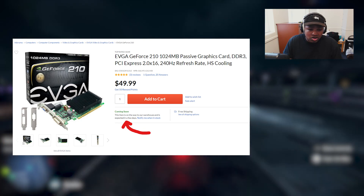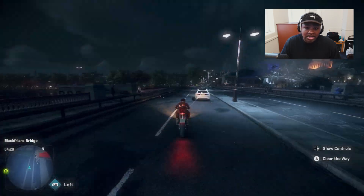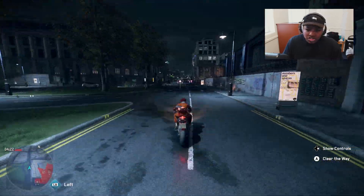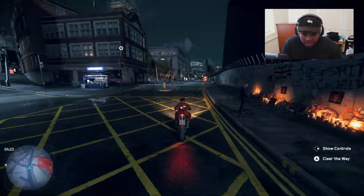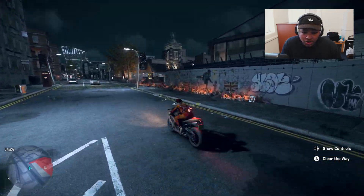Adorama is currently backordered but they should be restocked within a couple of days. You can also go on Amazon — make sure it's from EVGA's official store. You can also check the EVGA product registration page online, which provides a full list of compatible stores. Get your hands on a GT 210 for about $50, and make sure you hold on to your invoice because you will need it for the step-up process.